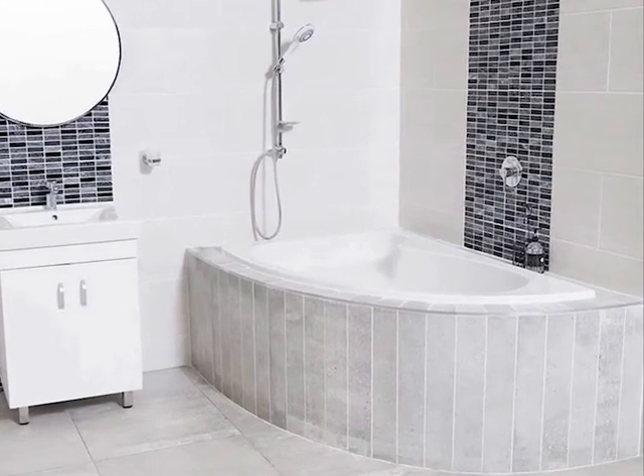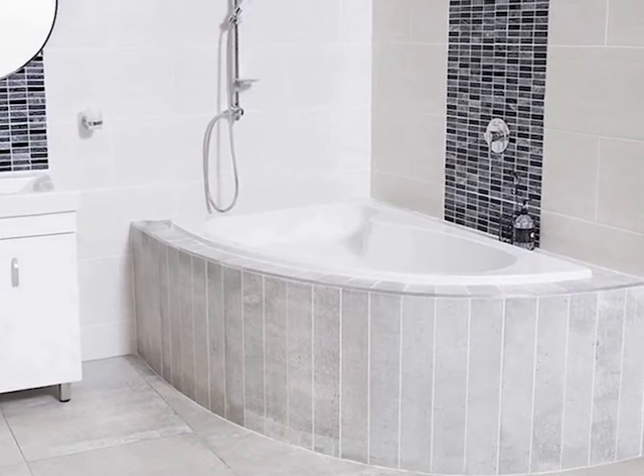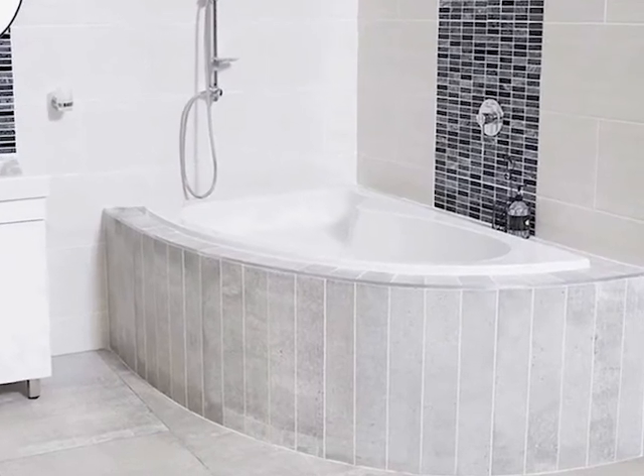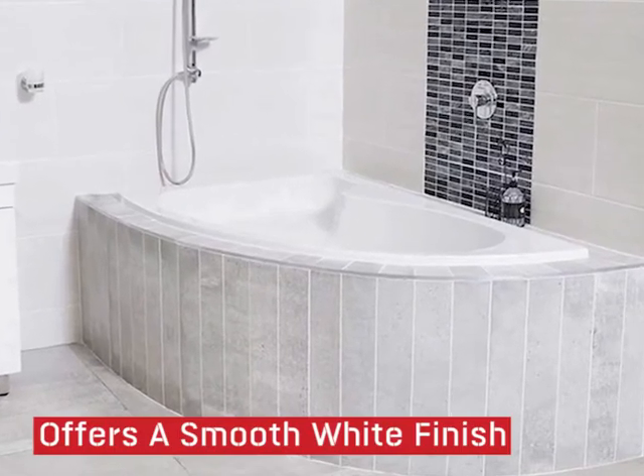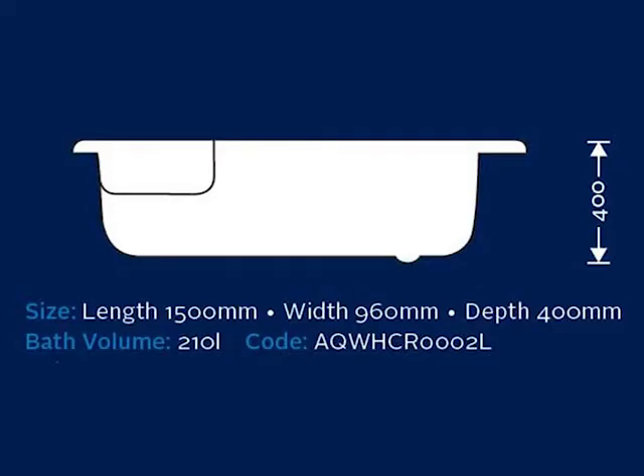Save space while you enjoy a delightful bath with the Selena White built-in left-hand corner bath. This modern style bath offers a smooth white finish you will love, measuring at 1500 by 960 millimeters and with a depth of 400 millimeters.